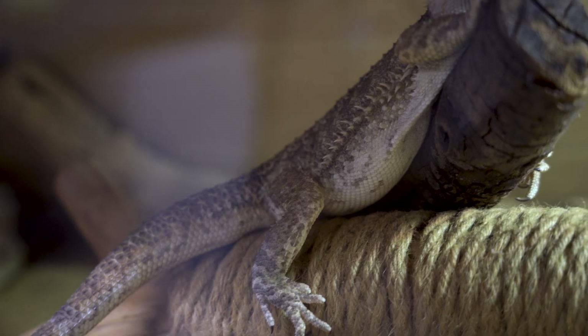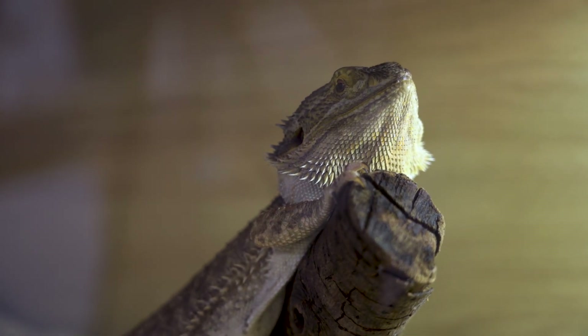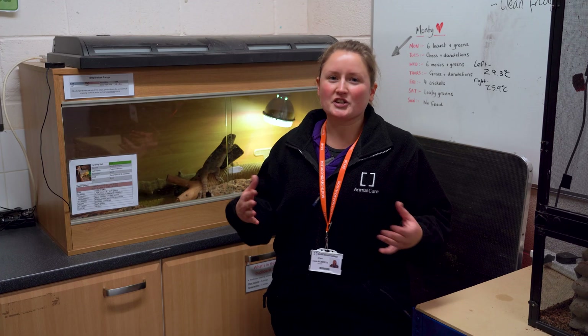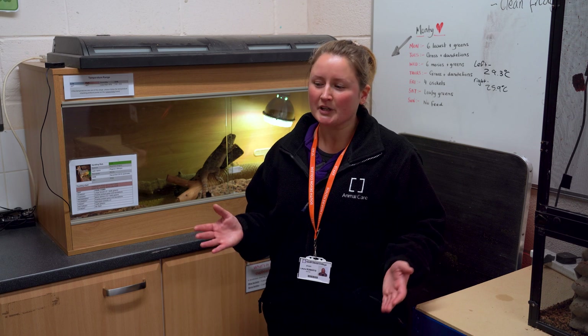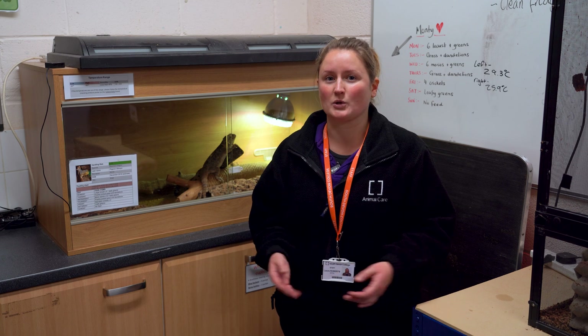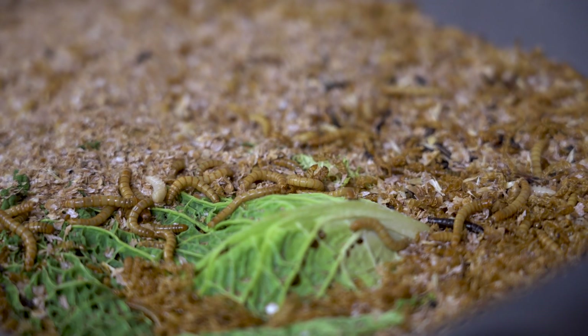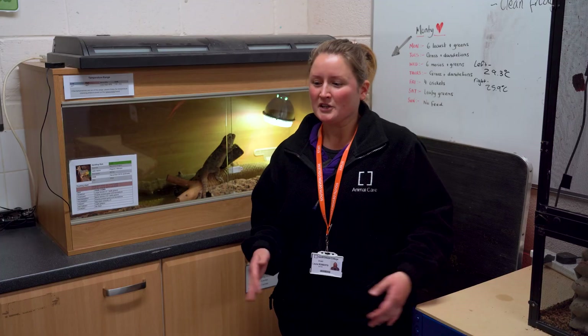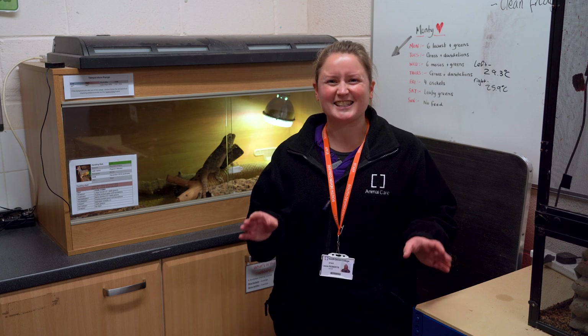Here we have one of our bearded dragons, Monty. Just like down on the animal unit you'd spend a lot of time in the kitchen here preparing food for our variety of animals, but there are some differences — we actually feed live feed to a lot of our animals such as locusts, crickets, mealworms and earthworms, so you'd have to learn how to catch them and feed them to our animals. Let's go and look at some of our species in detail.